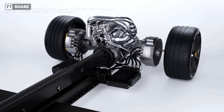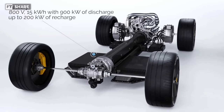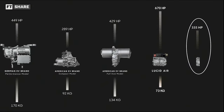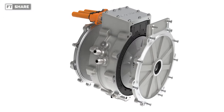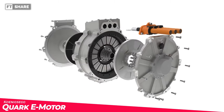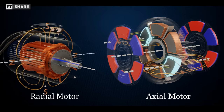What will happen if a new battery technology is found later which allows the use of four electric motors simultaneously? What distinguishes this electric motor from Koenigsegg from others? The electric motor system from Koenigsegg is known as the Quark e-motor, and what makes it unique is the combination of two different kinds of electric motors. Koenigsegg calls this technology raxial flux — a combination of radial and axial flux.